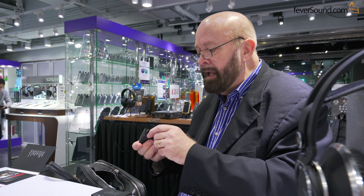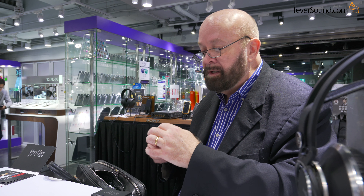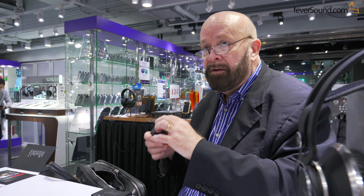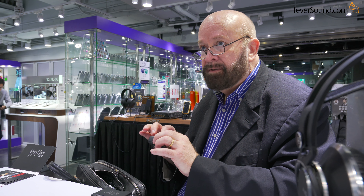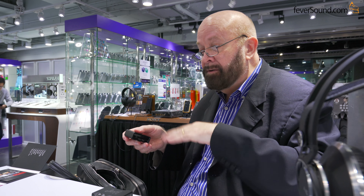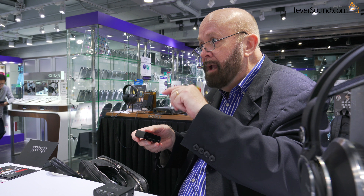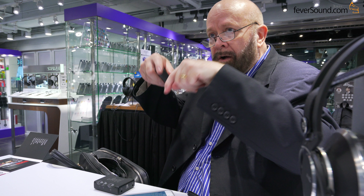The technology we've had to use within the printed circuit board is very advanced. Because the dimensions are so small, there is a 10-layer circuit board. 10 layers is very difficult and very expensive to do, and we've also got something like 4,000 buried via holes.